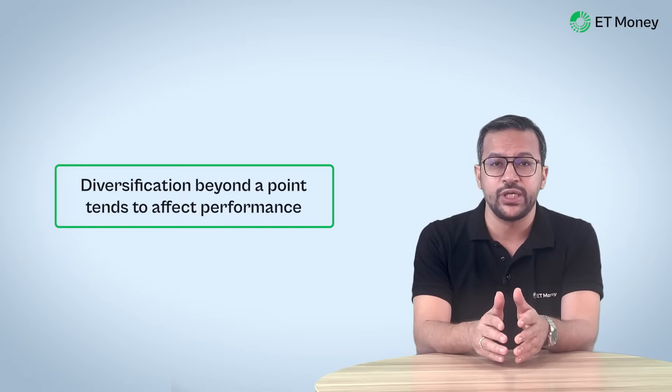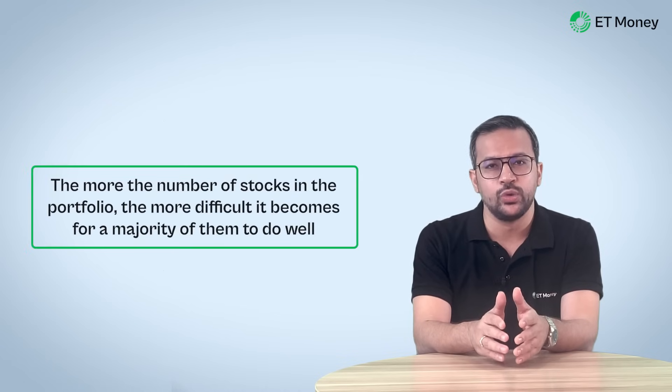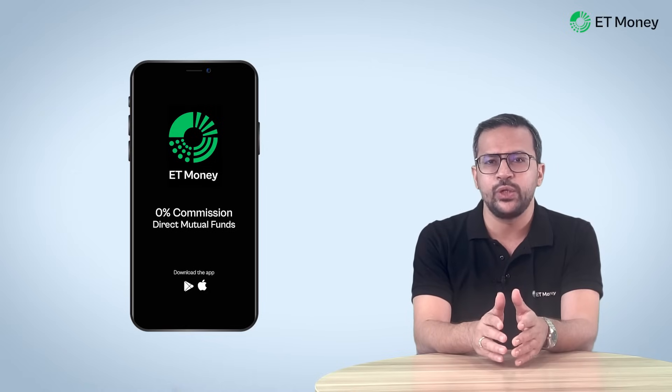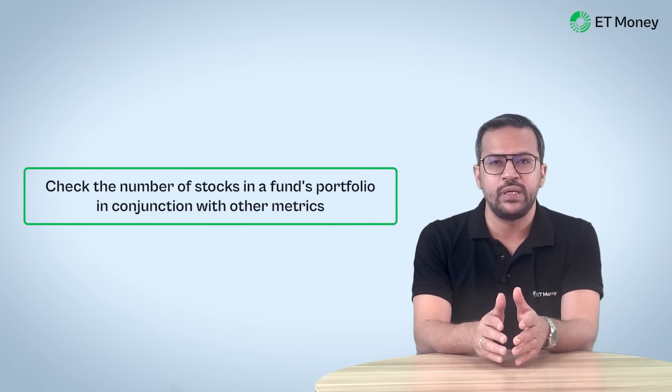What could be the possible reason for funds with up to 50 stocks doing better? While the answer would be fund-specific and no generalizations can be made, it is likely that diversification beyond a point tends to affect performance — because the more stocks in the portfolio, the more difficult it becomes for a majority of them to do well. From this analysis, it does appear that picking funds with up to 50 stocks is beneficial at the aggregate level. Use this parameter in addition to other things you look at while picking a fund — never pick funds based on one parameter alone.